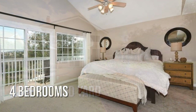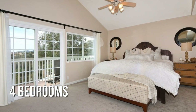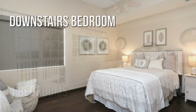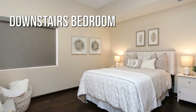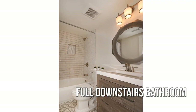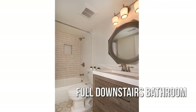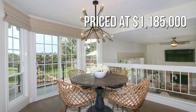Four bedrooms with three full bathrooms. This property is currently listed for under $1.2 million.